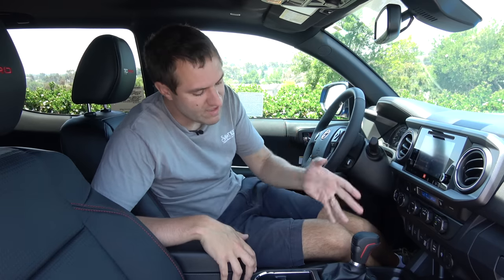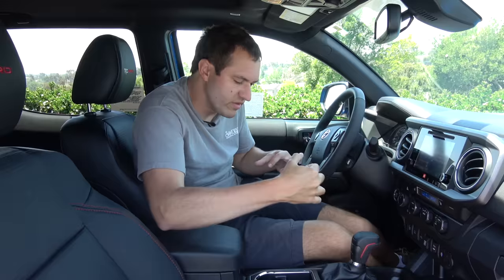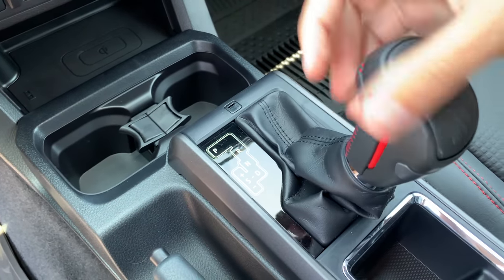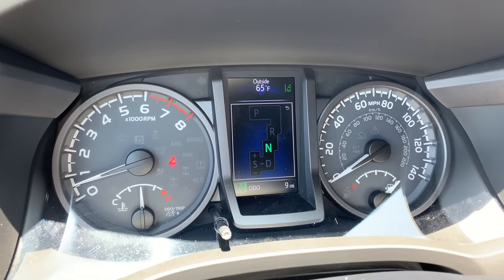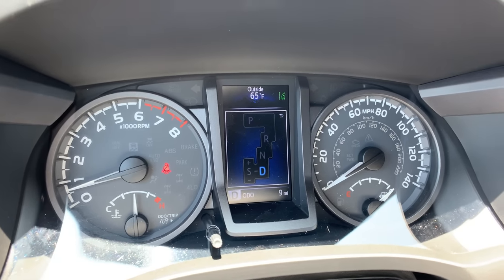And speaking of the transmission, this truck has the old school transmission lever that you move through a gated gear area. When you do that, it pops up a graphic in the gauge cluster showing all the gears you're going through, so you don't have to check the transmission lever area to see what gear you're in — which is nice and convenient.